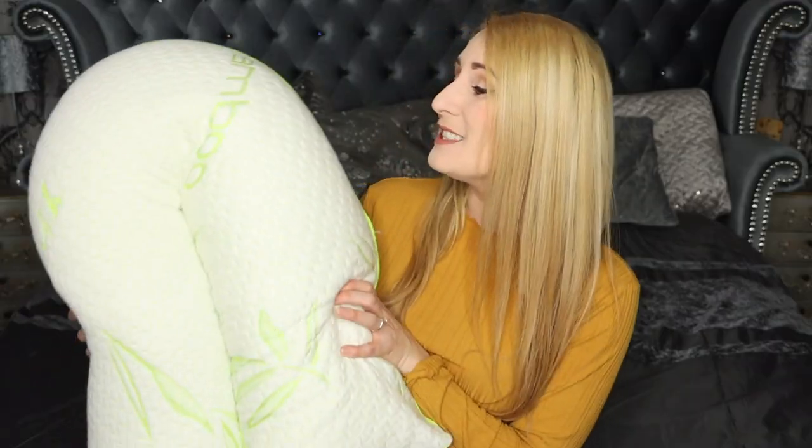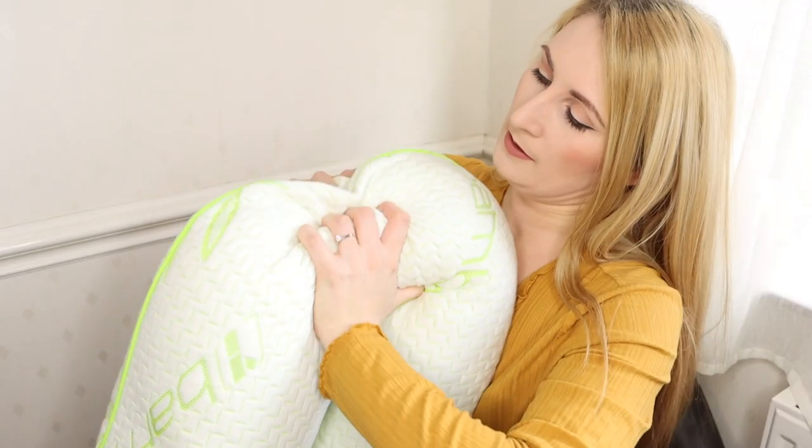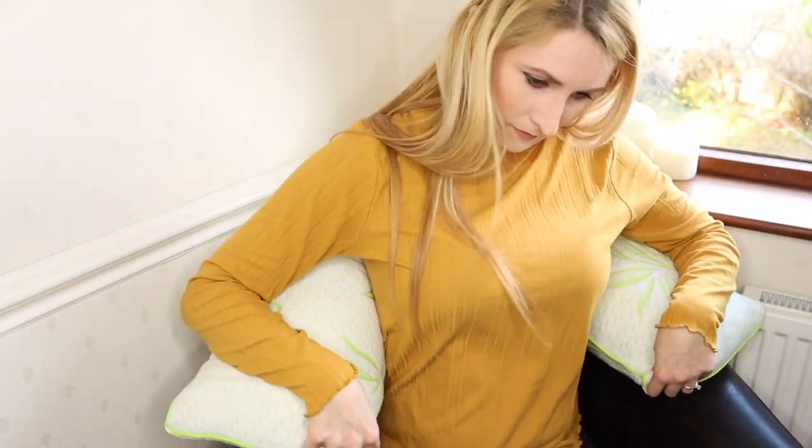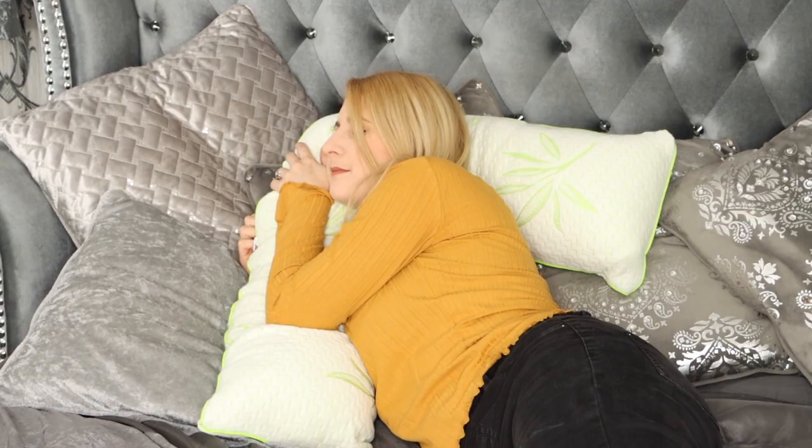It is perfect to be used for so many different things including breastfeeding, pregnancy, back pain — you name it. The shredded foam filling makes it so comfortable and it also retains its shape.